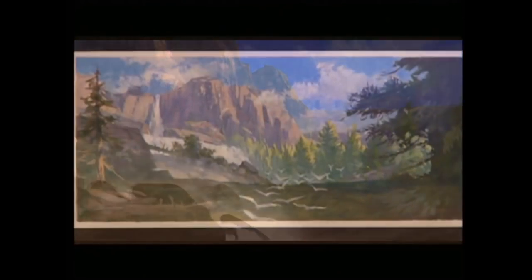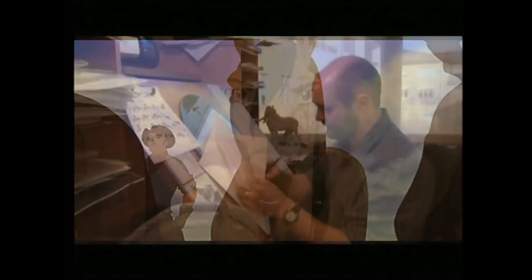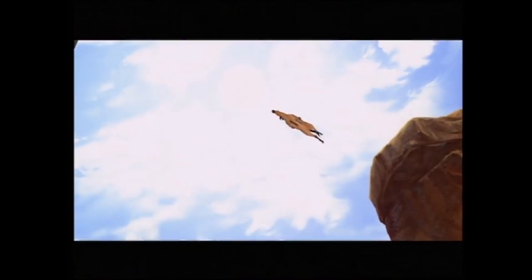Being able to create effects that fit into these beautifully painted backgrounds and with some of this amazing animation — to know all of the people that are crafting all of this and putting it together, and how much thought goes into every scene — it's quite awe-inspiring, actually.